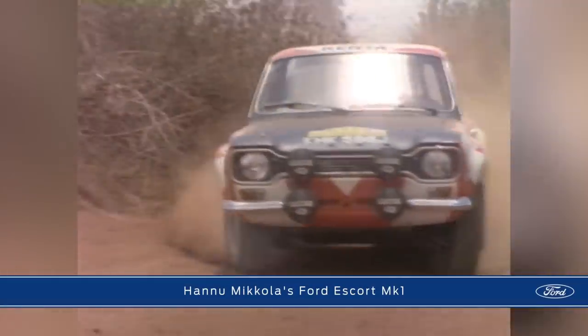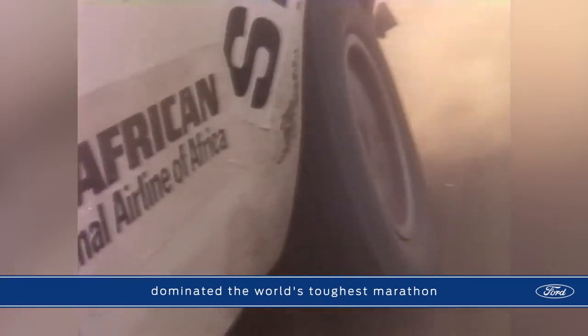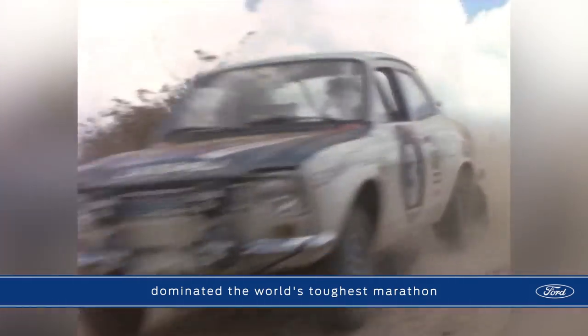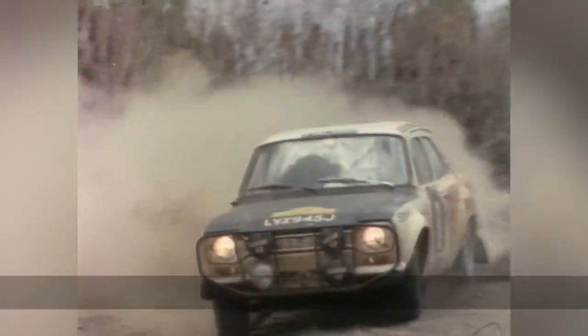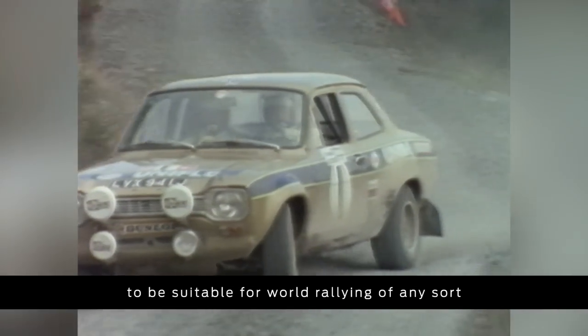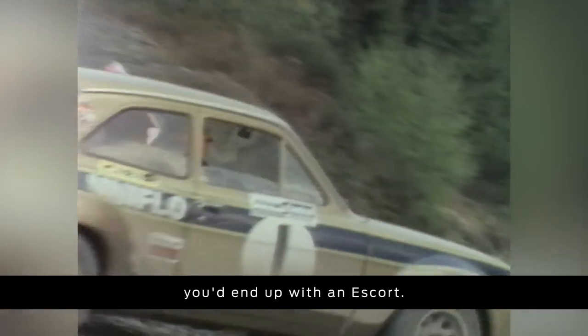I think it was probably the best of them all because of the package. The Mini was very good, the Cortina was slightly bigger. The Escort — if you're trying to design a package to be suitable for world rallying of any sort, you'd end up with the Escort.